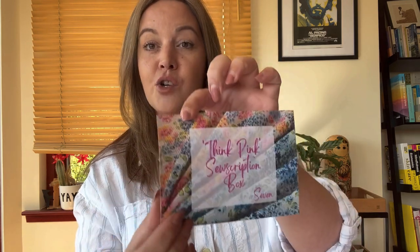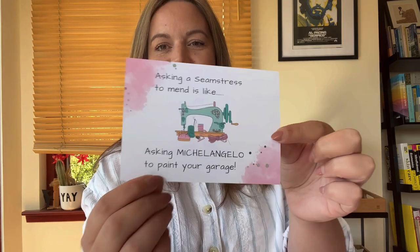Let's start with the postcard. ThinkPink subscription box, box number seven. And these are our fabrics — we've got a choice of two colourways this month. 'Asking a seamstress to mend is like asking Michelangelo to paint your garage.' I'm always full of really good intentions when it comes to mending, and I'm always saying to Simon, 'just give it here, I'll mend it.' And then it sits in a pile for a year and never gets mended.